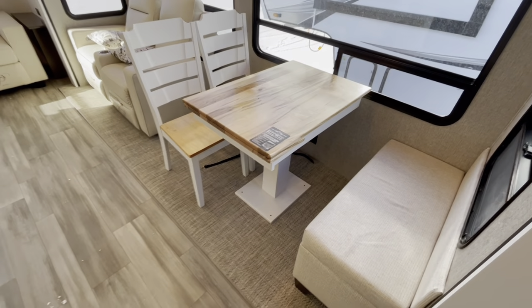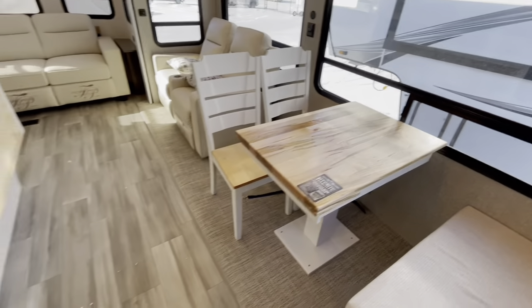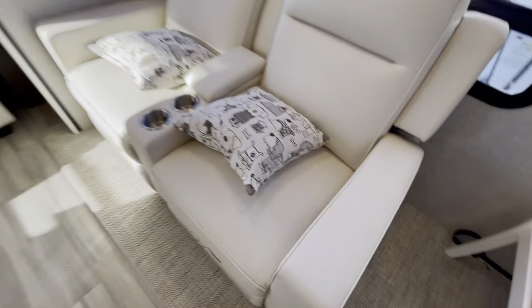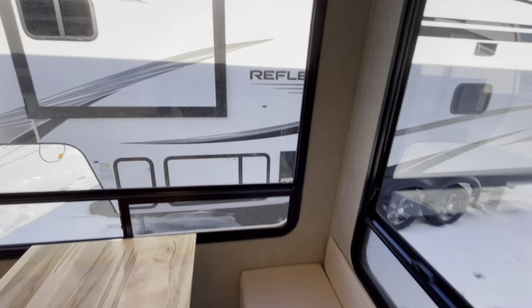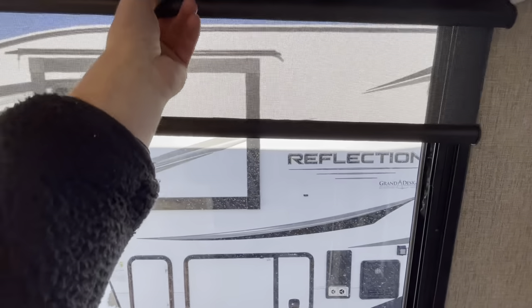Going to have a nice looking table with a real natural wood look, and white furniture on this one. Power recliners here — simply click the button and those are going to adjust for you. You are going to have the daytime and nighttime shades; you can pull this one down during the day, and you also have the blackout shades here as well.